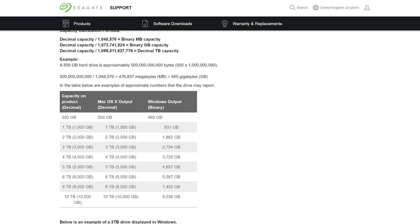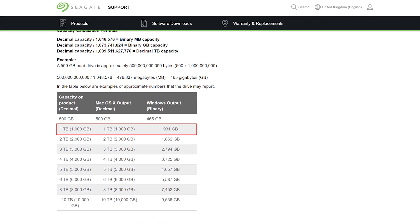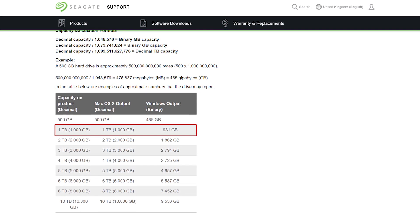As with any drive, you'll also notice that the actual capacity is always approximately 7 to 10% less than stated in its naming. So for example, as you can see on this table, a 1 terabyte hard drive would give you approximately 931 gigabytes of physical storage.